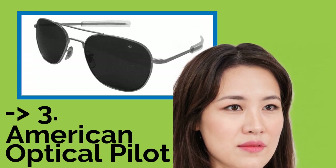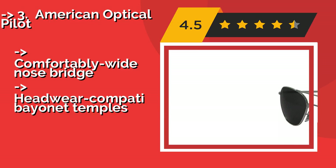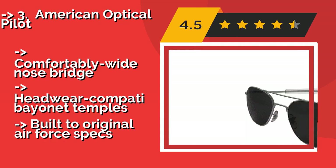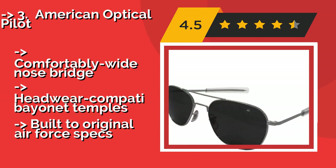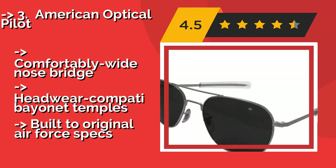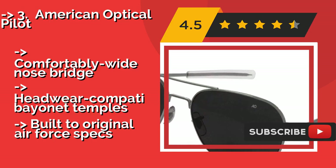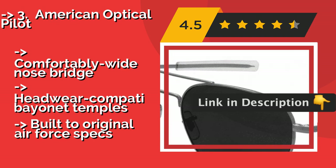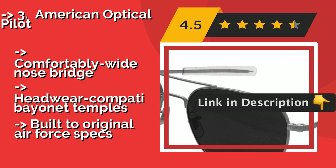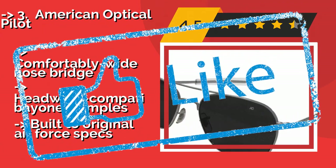Third is the American Optical Pilot at about $99. It is the same type of eyewear that has been issued to military pilots since the 1960s, so it is no surprise they feature high clarity, distortion-free lenses, and a sturdy stainless steel frame that makes them worth every penny. They offer a comfortably wide nose bridge and headwear-compatible bayonet temples, and are built to original Air Force specs.